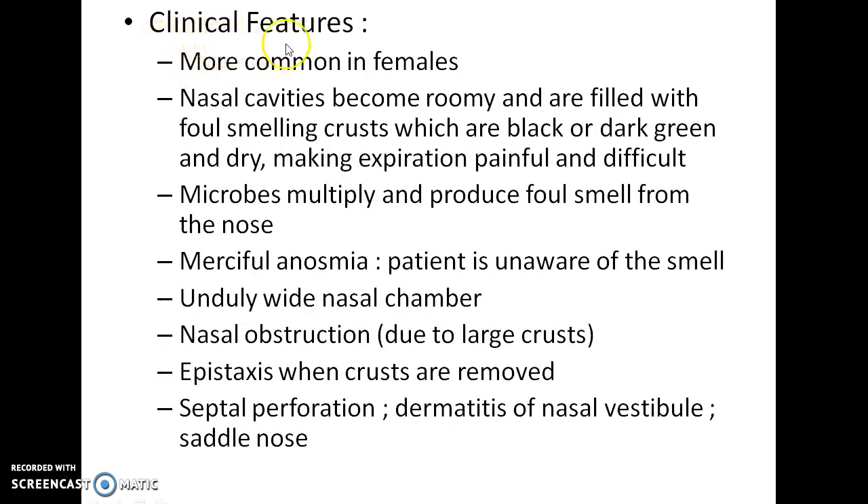Now let us see about the clinical features of atrophic rhinitis. It is more common in females. The nasal cavities become roomy and are filled with foul-smelling crusts which are black or dark green and dry, making expiration painful and difficult. The microbes multiply and produce foul smell from the nose. The patient suffers from a peculiar condition called merciful anosmia — the patient cannot smell the bad odor coming from his own nose. There will be unduly wide nasal chambers, as well as nasal obstruction due to the large crust.